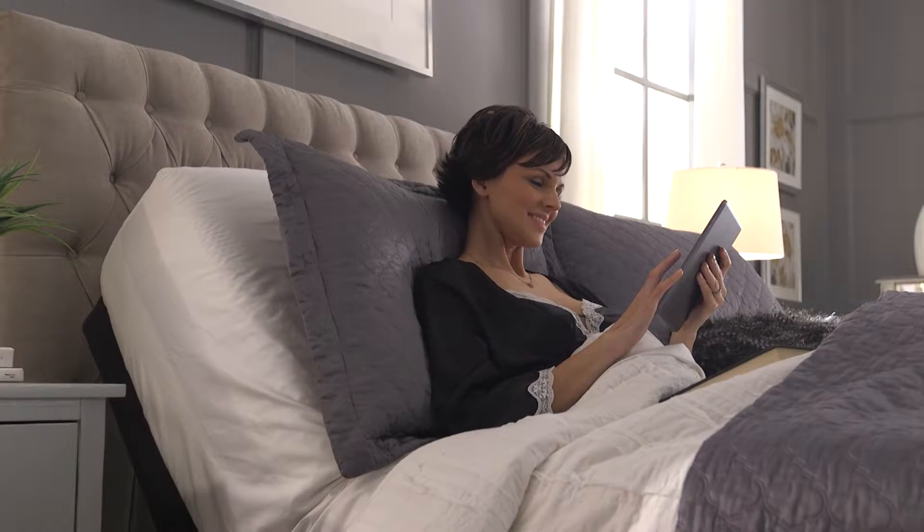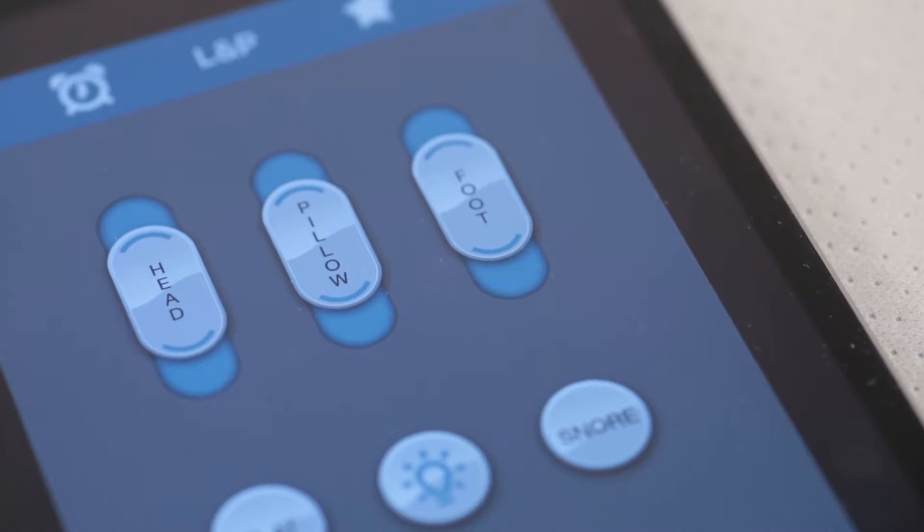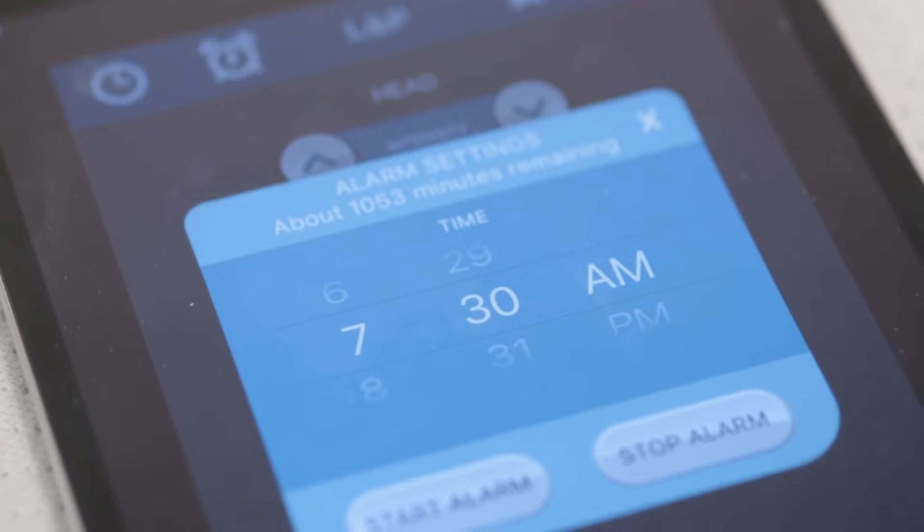Want even more customized comfort? Download the Bluetooth app for Apple or Android devices to add more programmable positions, adjust the massage wave, and set a gentle wake alarm or sleep timer.